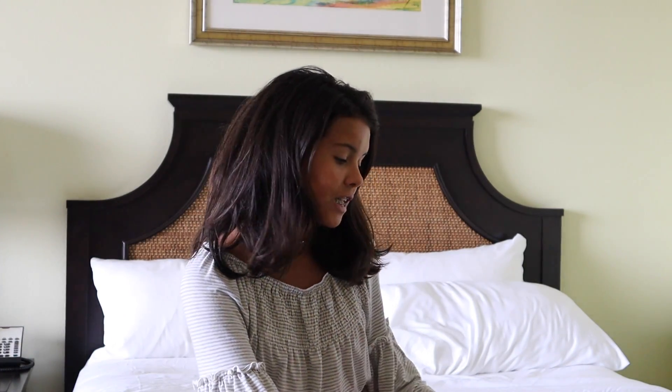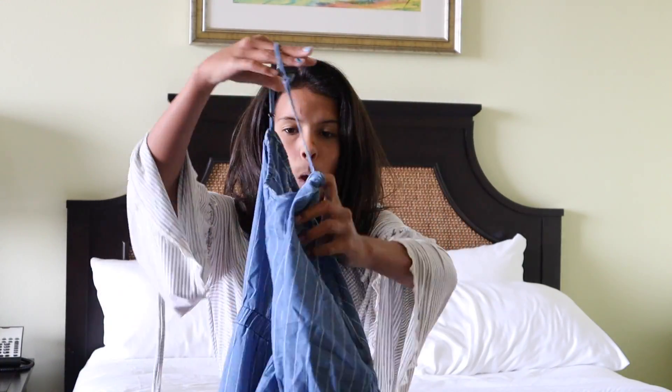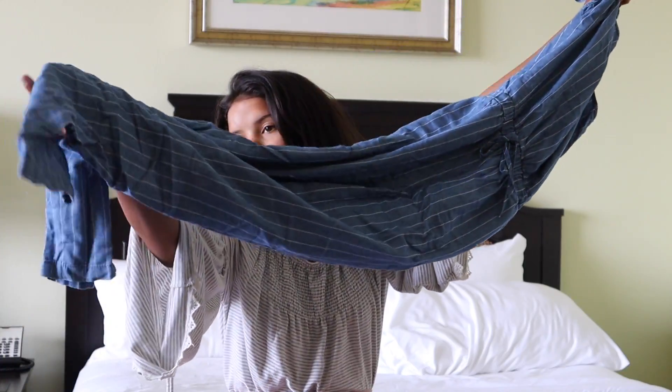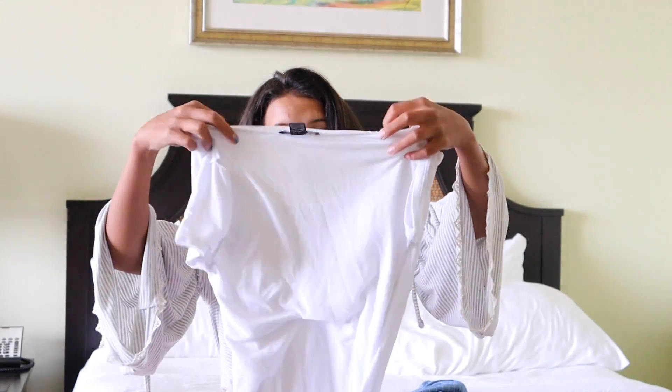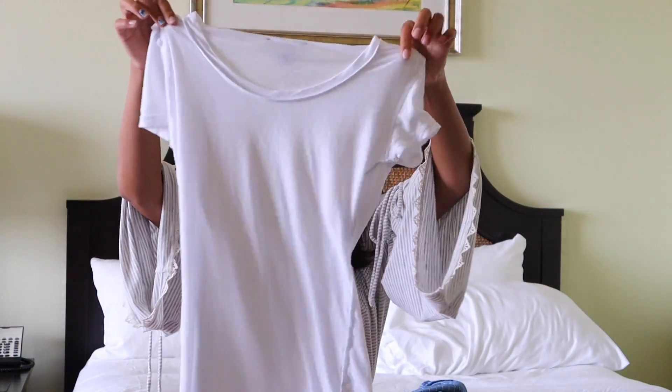We bought everything in outfits. So my first outfit is this romper — it is blue, it's got long wide legs which I love. With that I just have a nice white t-shirt, and it's inside out, so oh well. Here's my nice white t-shirt. It's so warm because I just got it out of the wash. I love warm clothing. Here it is on me.